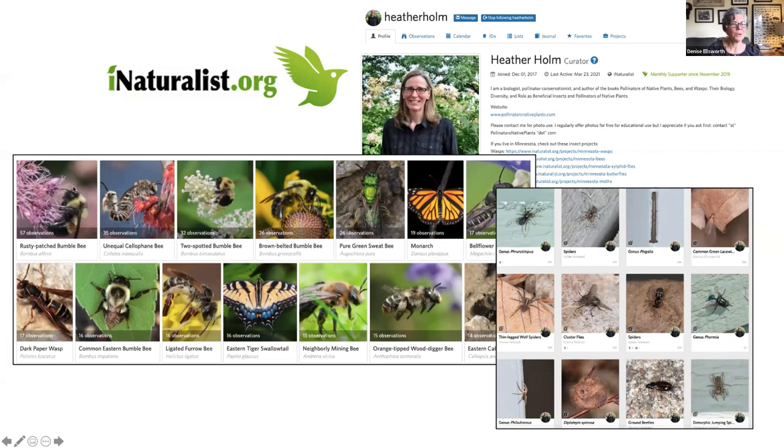She's in Minnesota, and the bee she has observed the most and posted to iNaturalist is the rusty patched bumblebee, which we haven't seen in Ohio for almost two decades. You can follow people on iNaturalist and get word when they post new observations. Her photography is just amazing, and you know that from her books as well.